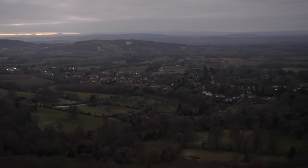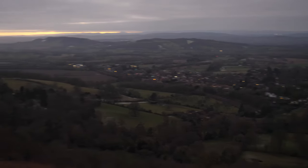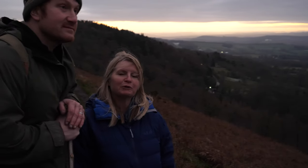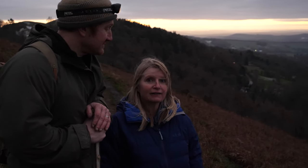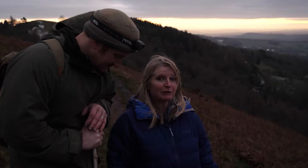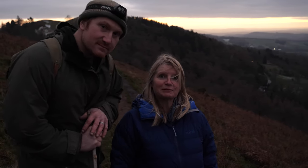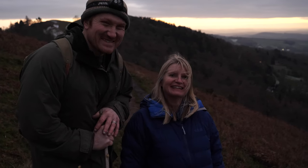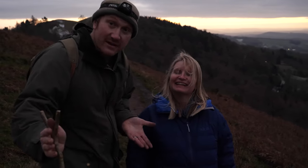Just down the bottom of the hill here is the village of Colwall, a really nice village that we often walk through. On a Friday evening the fish and chip van arrives, so we often walk down there on a Friday and get some chips — which is motivation, higher motivation. It's calorie free because you've walked, so it's all fine.